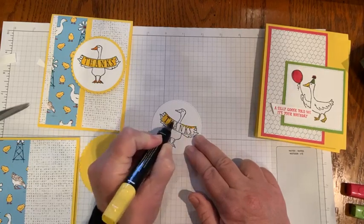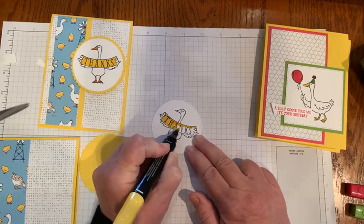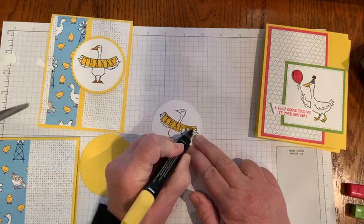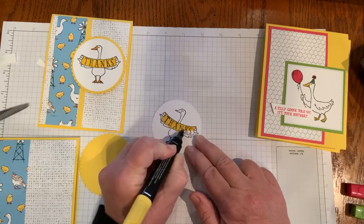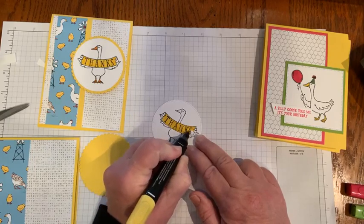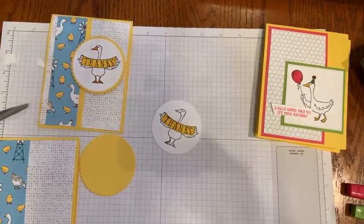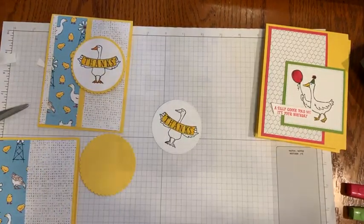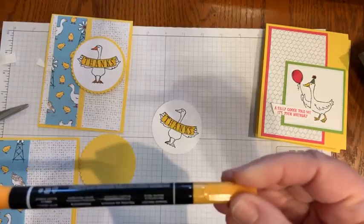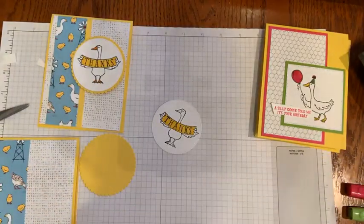I'm trying to color fast and stay in the lines. I did use that color lifter the other day when I went out of the lines. Actually, what I did for his beak was I used the Mango Melody stamp and write marker for the small little pieces.